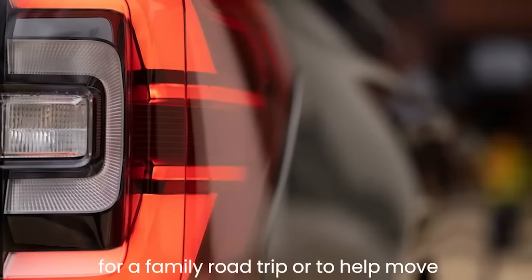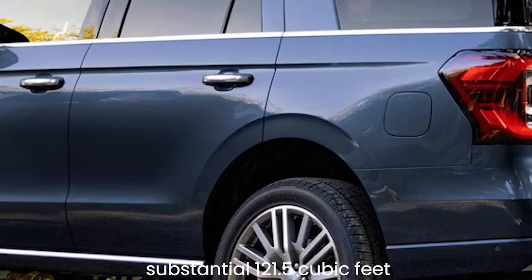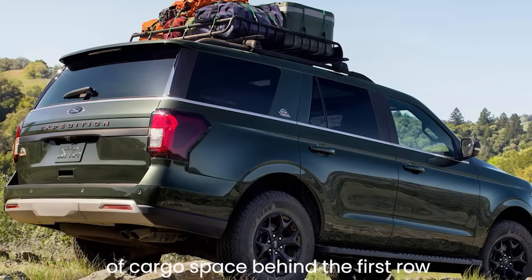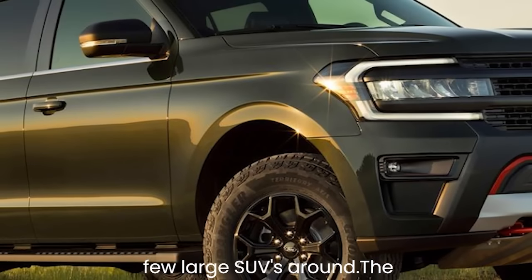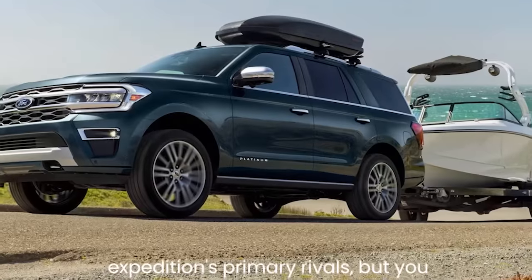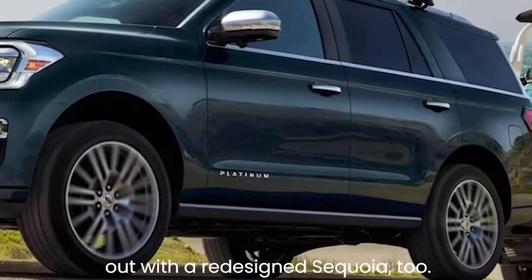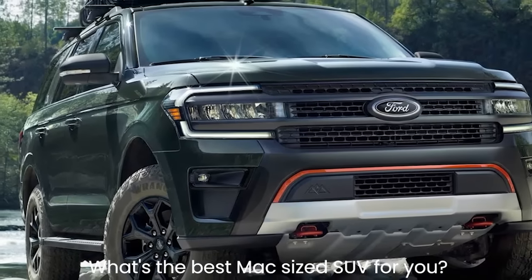If you need space for a family road trip or to help move house, there's the long-wheelbase Expedition Max with 121.5 cubic feet of cargo space behind the first-row seats. The Expedition is one of just a few large SUVs around; its primary rivals include the Chevrolet Tahoe, GMC Yukon, Suburban, Yukon XL, the Jeep Wagoneer, and the redesigned Toyota Sequoia.